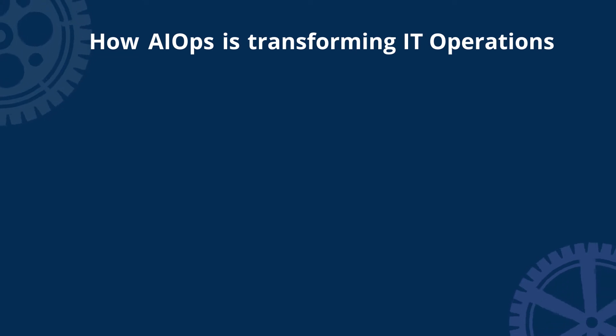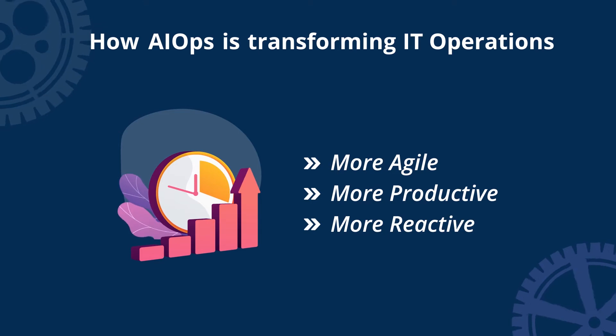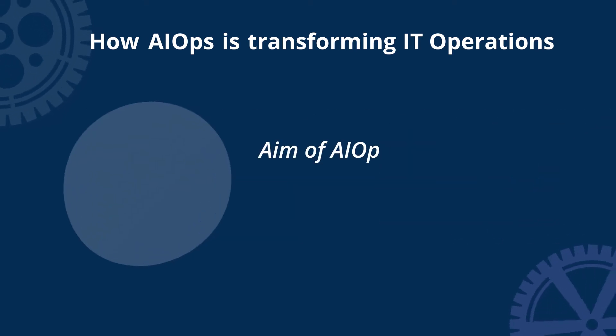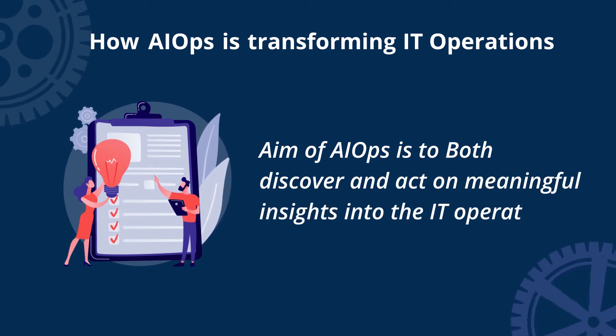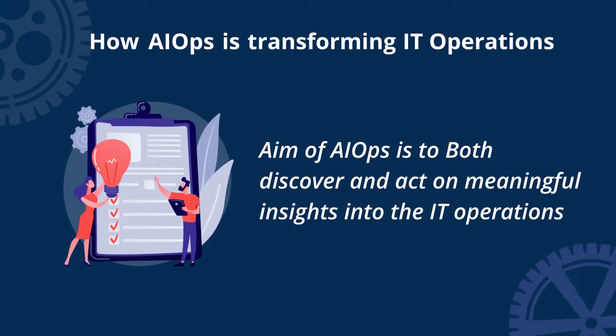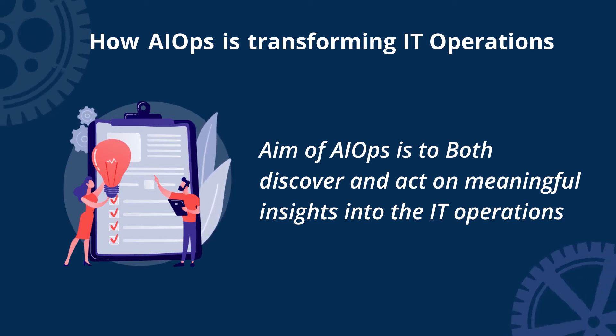AIOps leads to better IT decision-making, making companies more agile, more productive, more reactive to their customers, and ultimately more profitable. The aim of AIOps is to both discover and act on meaningful insights into IT operations, as well as to increase operational efficiency and provide better decision-making along with business continuity.